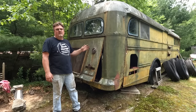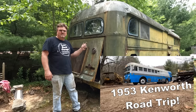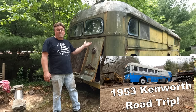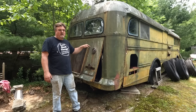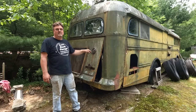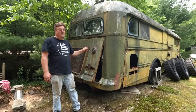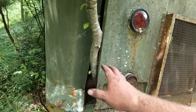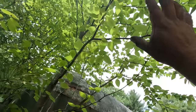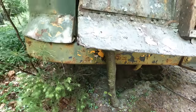Here we have another Kenworth bus. My dad picked this up shortly after he got the first one, for spare parts - because how often do you find one of these? That was back in 2003. It drove here and parked in this spot in 2003 and has never moved since. Now I need to get this moved, and I don't think I'm selling this one. So we're going to try to get this thing running and drive it out of here. Luckily, the engine compartment has been propped open permanently by a very tall tree that has grown up since it has been parked here.